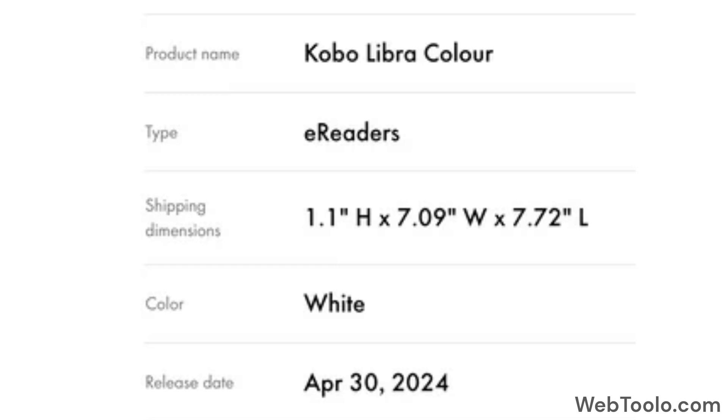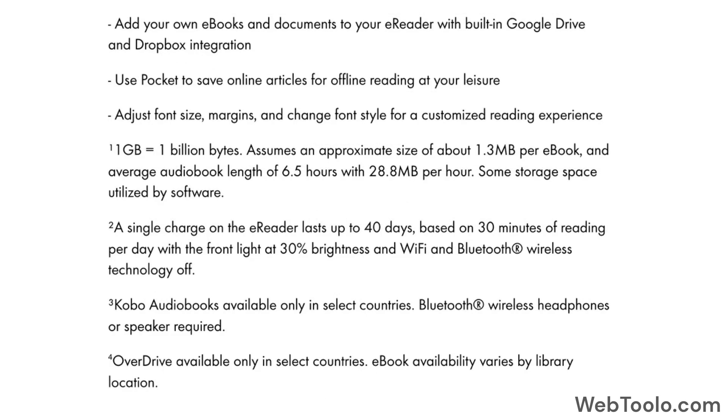They will be released on the 30th of April 2024, with the Libra priced at $249 Canadian dollars. No information yet about the Clara's price.